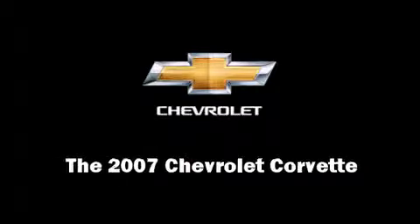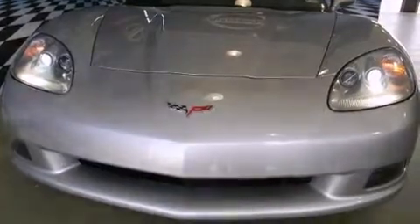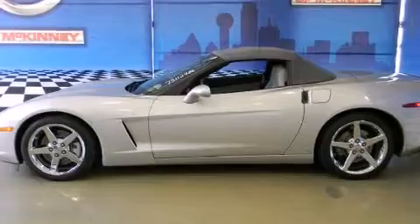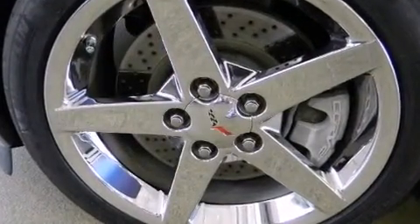Outstanding design defines the 2007 Chevrolet Corvette. This two-door, two-passenger convertible has just over 25,000 miles. Chevrolet made sure to keep road handling and sportiness at the top of its priority list.